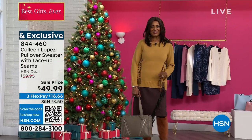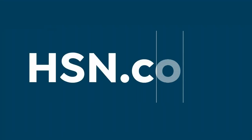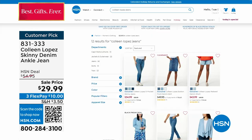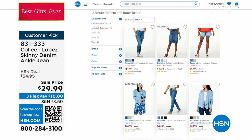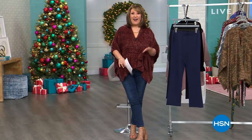By the way, we do have denim on sale on hsn.com — come on by and check us out. You can head to my store. The girls throughout the show have been wearing a great little slim leg. We have boot cut, straight legs, skinnies, cropped, ankle length — lots and lots of great denim choices available right now. Just search Colleen Lopez denim. We're going to keep on trucking — we'll talk about the cute top I have on, another look at our Black Friday deal, and much more. Stay tuned for more of our fall fashion collection.